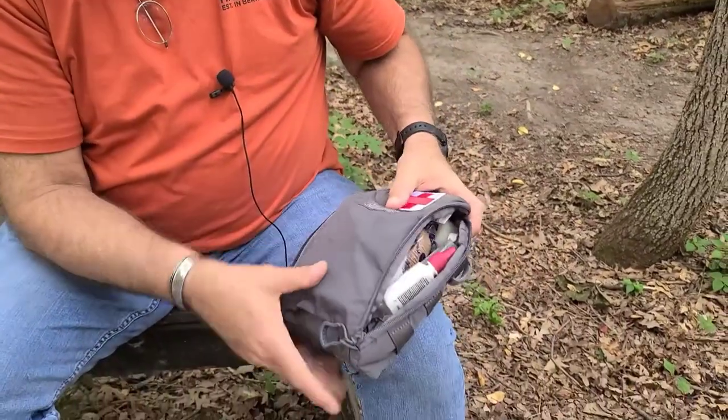You do not need a tetanus shot for a wasp or bee sting. There's been some controversy on that — I'm here to clear the air: no tetanus.